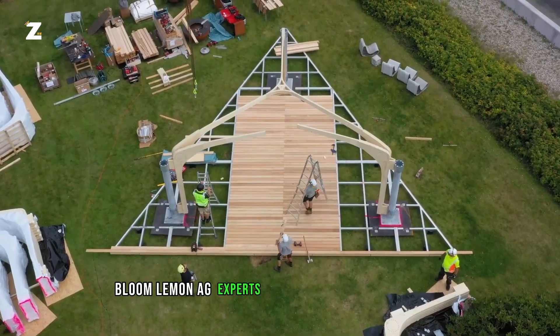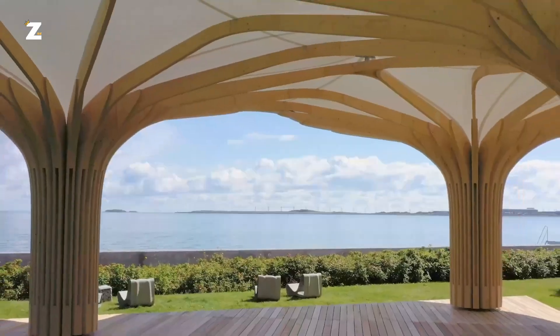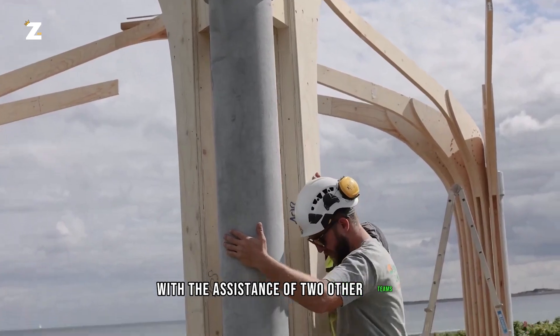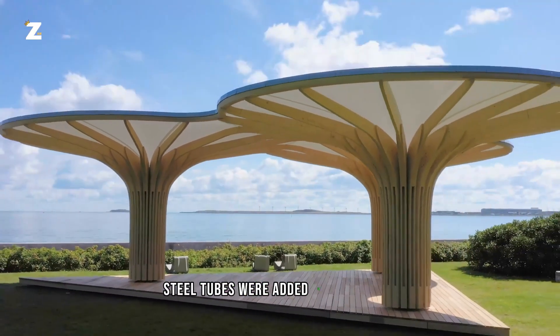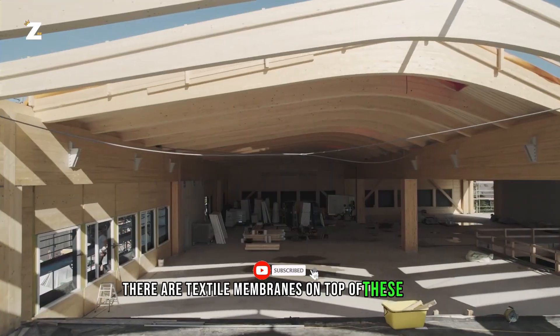Blum Lehmann AG experts created three distinct trees, each consisting of 18 elements, with the assistance of two other teams. Steel tubes were added to the trunks to provide drainage and stability, and there are textile membranes on top of these trees.